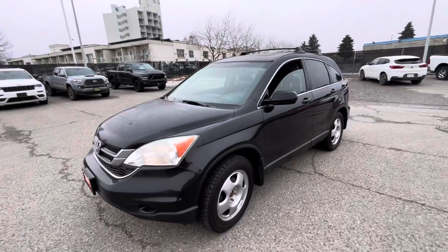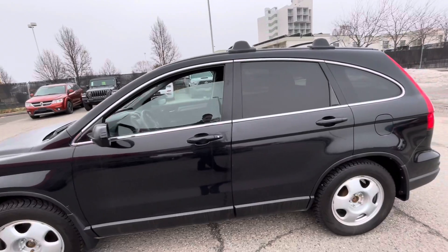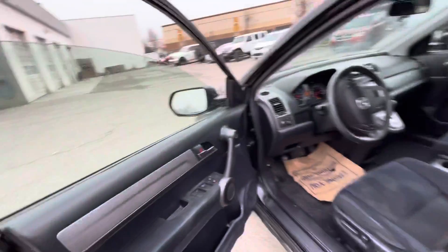Coming around on the driver's side is where I'll start off. As you can see it's in fantastic condition on the exterior — there's not really any nicks or scratches or anything like that, not a ton of damage.